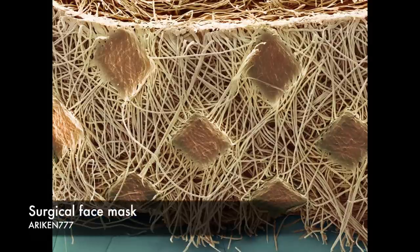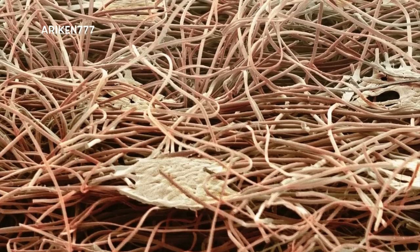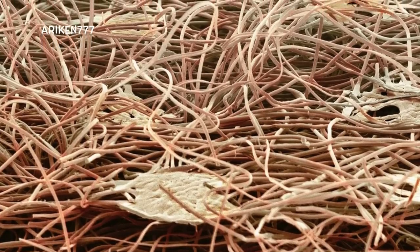This mask is made of the plant material cellulose, which is biodegradable. Most modern surgical masks are made from a non-woven material such as this and are discarded after each use.